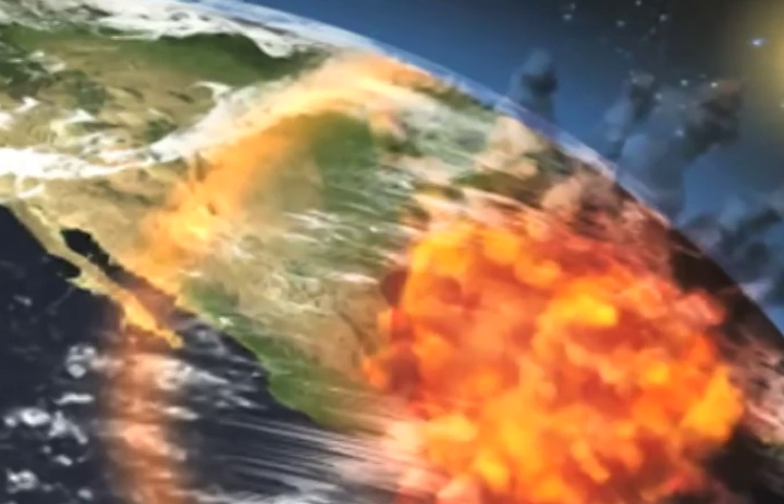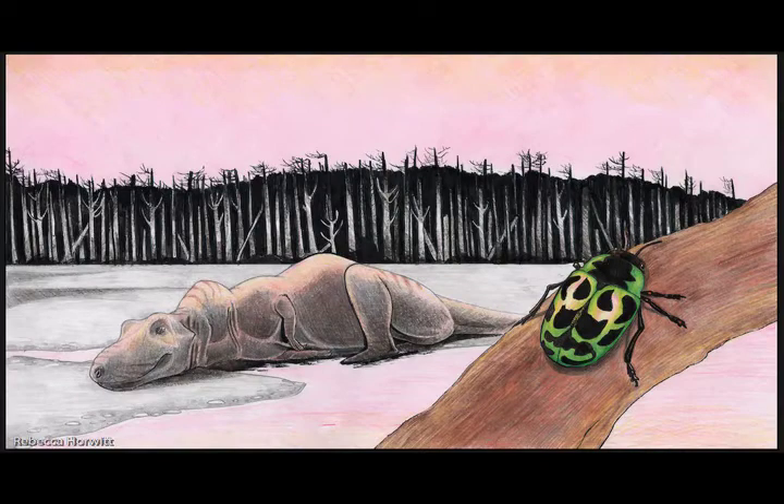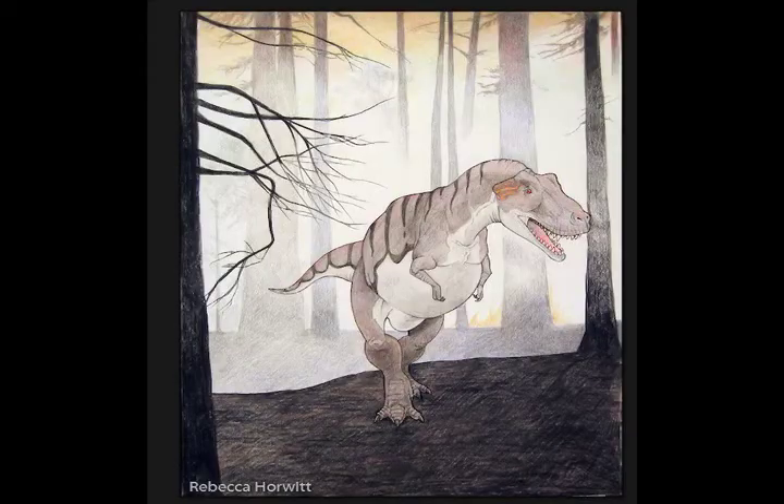Most people know that the age of dinosaurs ends with a tremendous meteor impact. Insects survived while a lot of other things didn't. Insects suffered a major extinction, but they didn't fare as badly as the dinosaurs, which everybody already knows. This one is a T-Rex wandering through a burning end-Cretaceous forest. This is a very, very bad day for this guy.